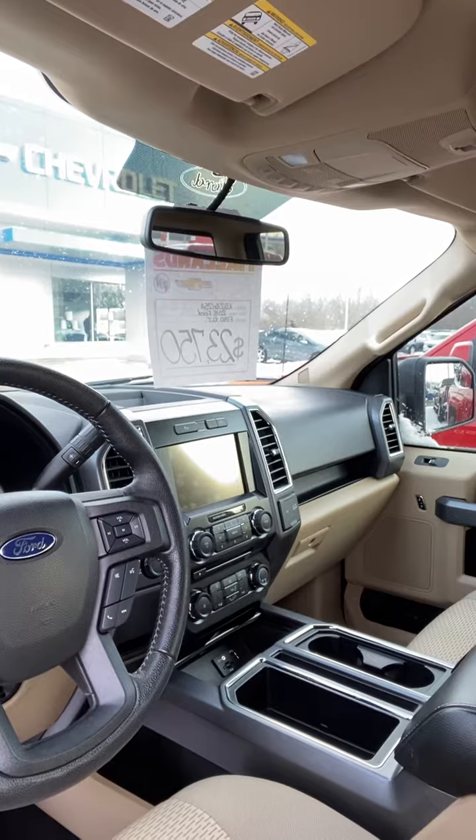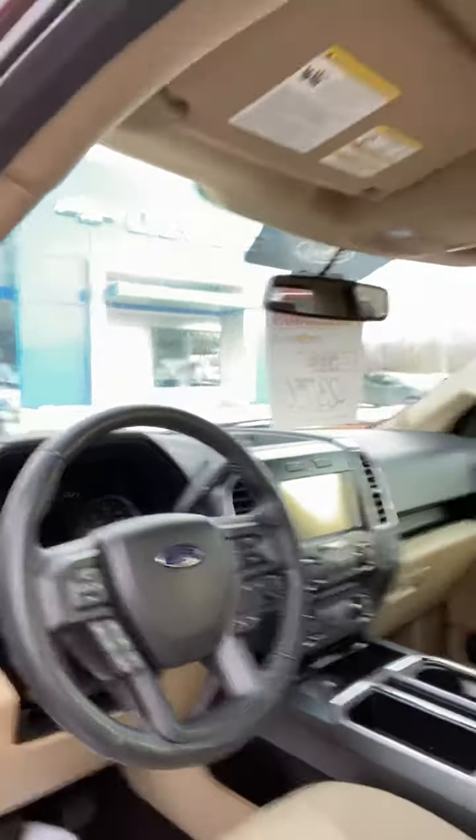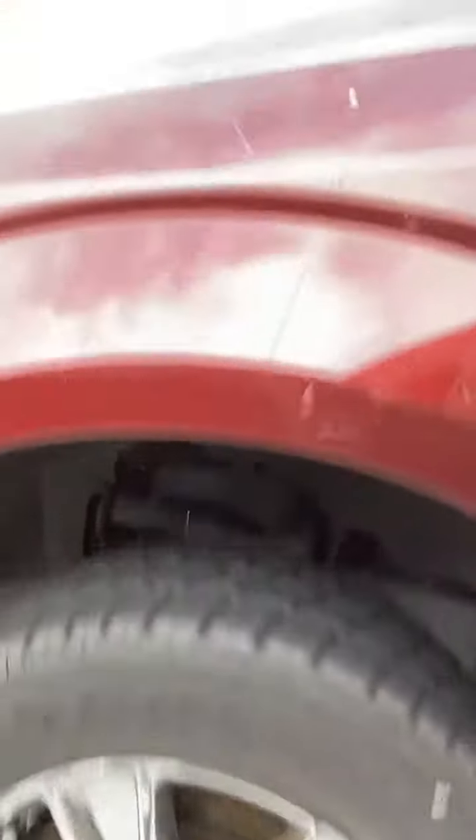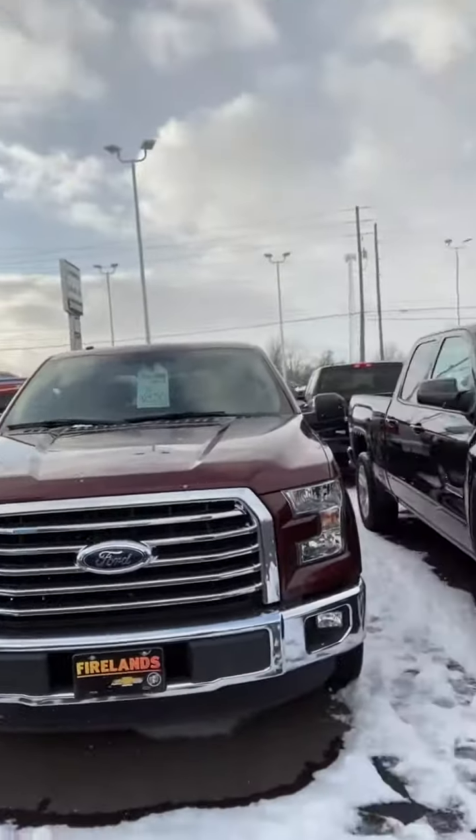Backup camera, touchscreen radio, 12-volt outlet, AM FM radio, Bluetooth connectivity. Notice this — brand new tires. Spotless, no scratches, no rust, no dents.